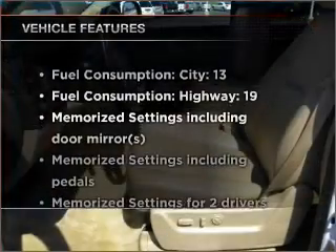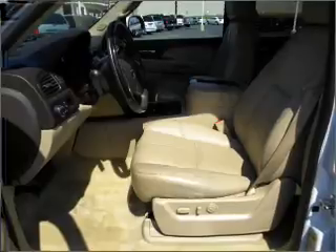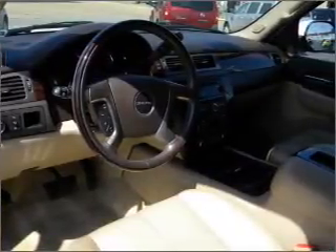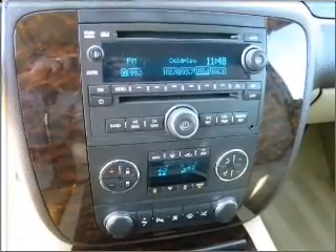Plus, enjoy these notable features that are included in this vehicle: air conditioning, power door locks, power windows, power steering, cruise control, an alarm system, an AM-FM stereo with a CD player, and an adjustable tilt steering wheel.